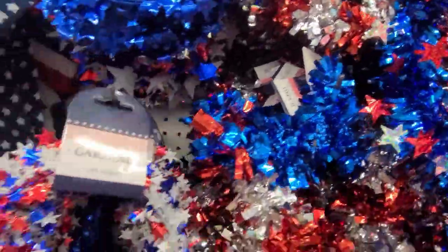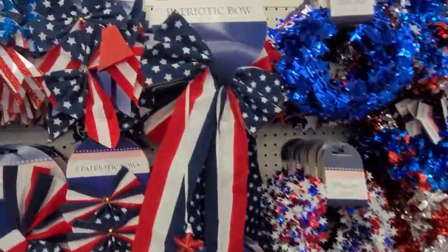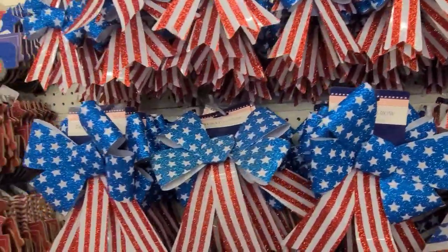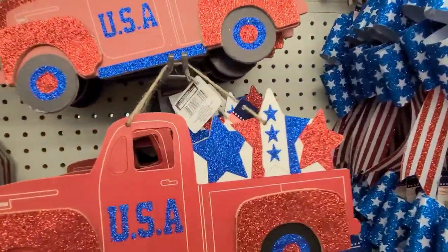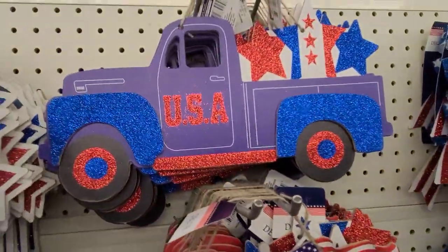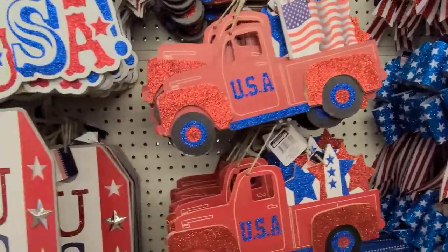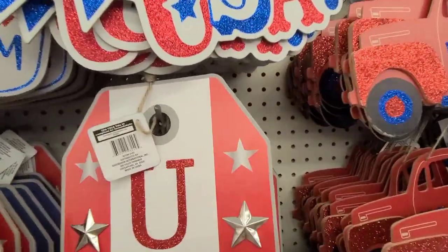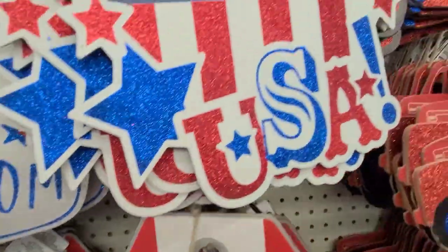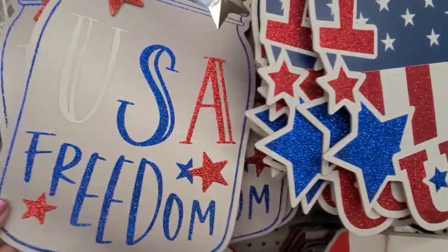My Fourth of July decor — here we go! Garland, tinsel — beautiful. The bows are amazing, gorgeous. Then they have the truck that says USA in red and blue. They have this one up here — absolutely gorgeous each and every one. This one says USA in a tag form, they have different ones, and a heart-shaped one. And then this is my fave — the USA Freedom with the messenger — absolutely gorgeous.